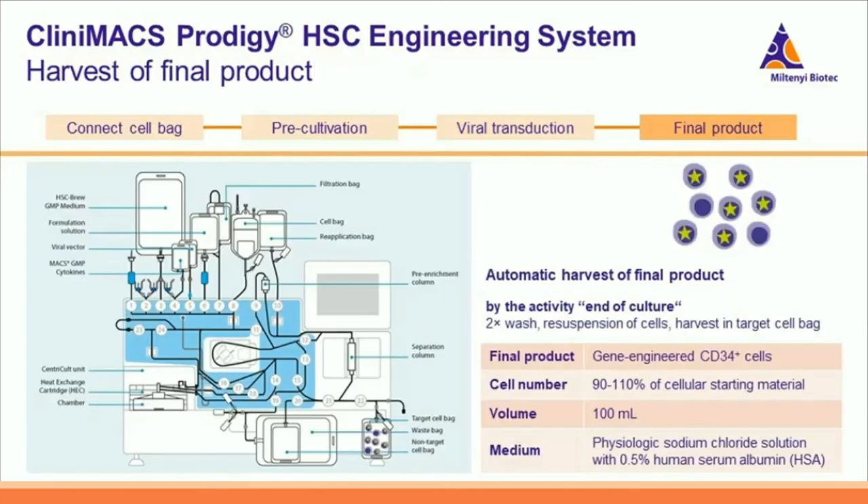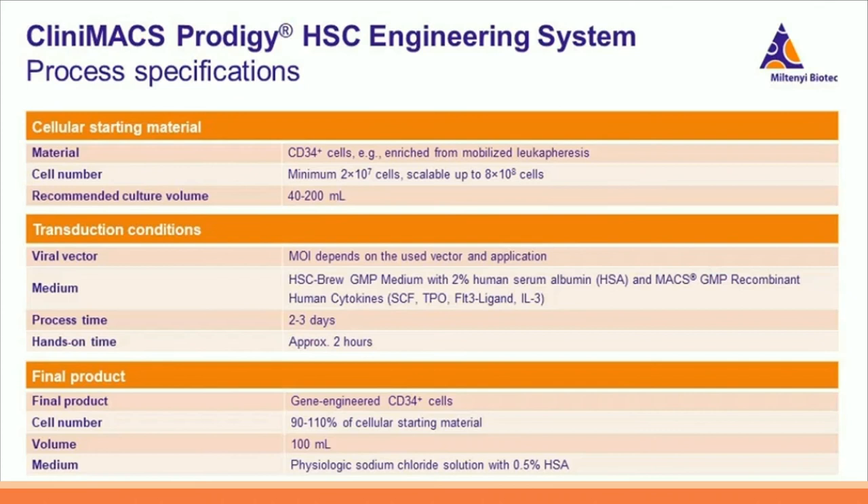After viral transduction, the final product of genetically modified CD34-plus cells is harvested in the target cell bag. The harvest is performed automatically by the activity 'end of culture,' which consists of two washing steps followed by harvest in 100 mL physiologic sodium chloride supplemented with 0.5% HSA.